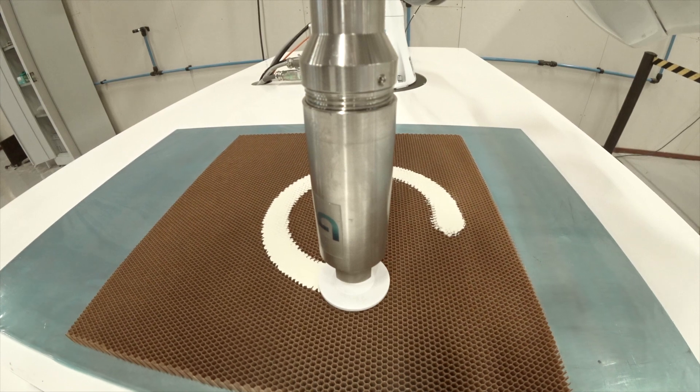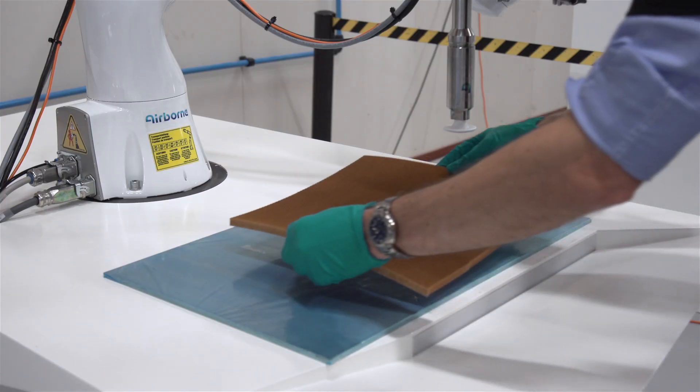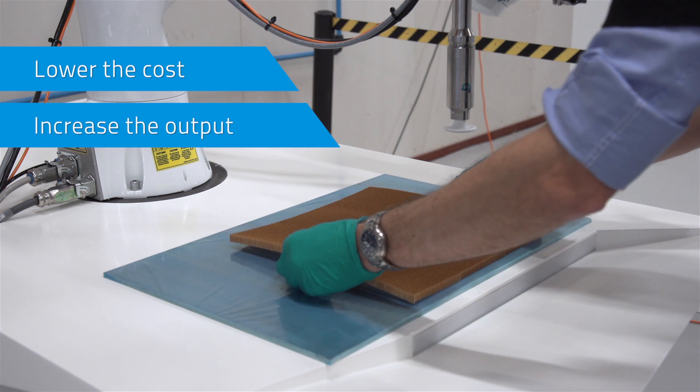In the aerospace industry, composites are used more and more. All the modern aircraft are made in composites. There are two challenges: one is cost and the other is output. And with automation, we can lower the cost and increase the output.